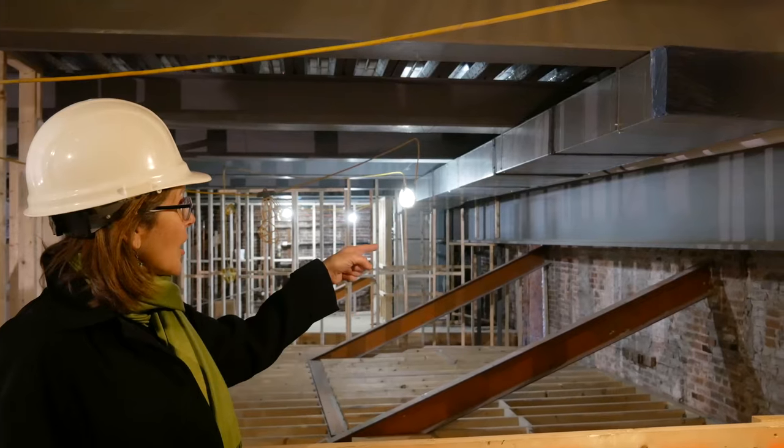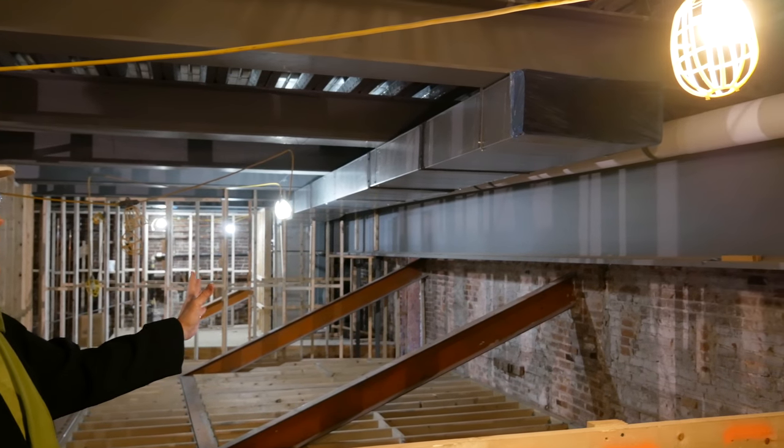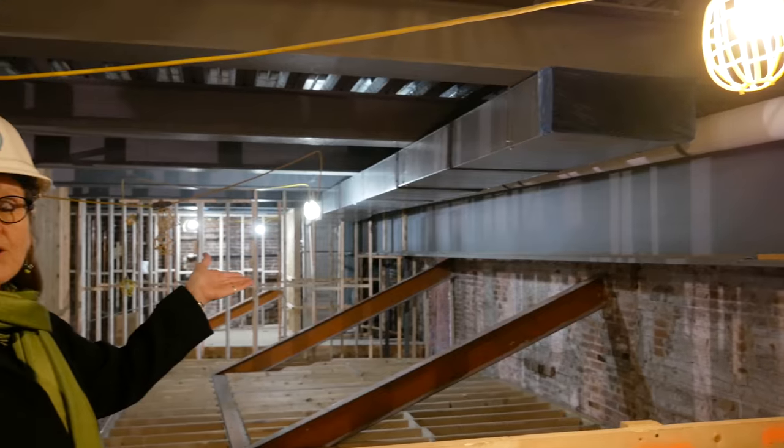Right above them are the gray super beams that we put in as structural supports to the fourth floor, which will be our rooftop conservatory and terrace.